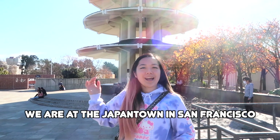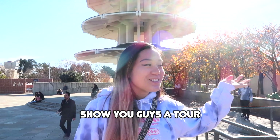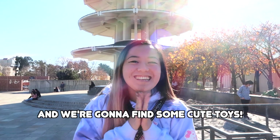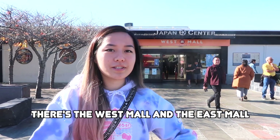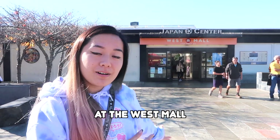Hi everyone! We are at Japantown San Francisco and I'm going to show you guys a tour of some of the shops here and we're going to find some cute toys! The Japantown Center Mall has two sides — there's the West Mall and the East Mall. We're actually going to be shopping at the West Mall.